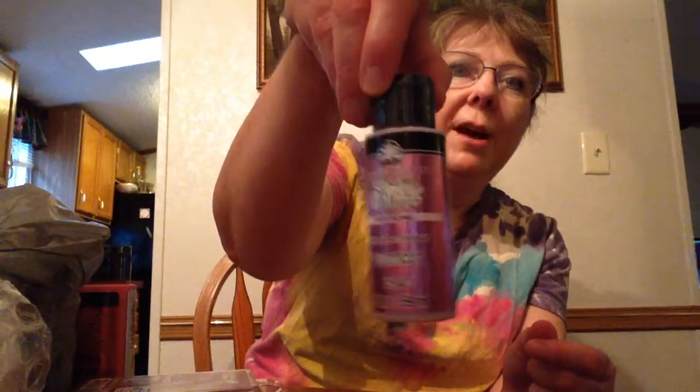And this — I haven't tried the glitter paint yet and I thought I would give it a try. This is called Folk Art Trusted Quality Extreme Glitter, and the color is Fuchsia. It says Superior Coverage Glitter Finish Acrylic Paint. I think the company is Plaid. That's two ounces, and I'm real anxious to try this one.